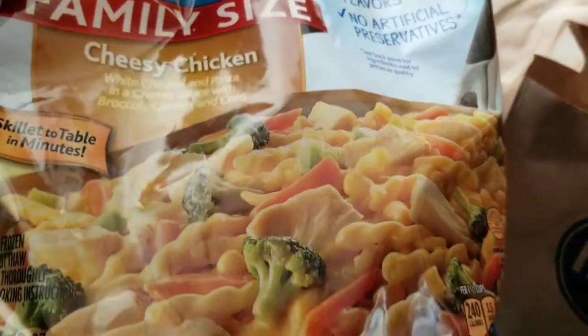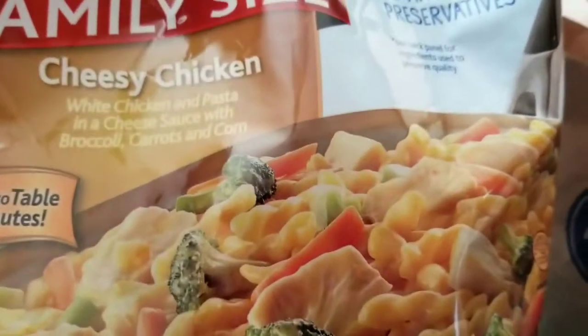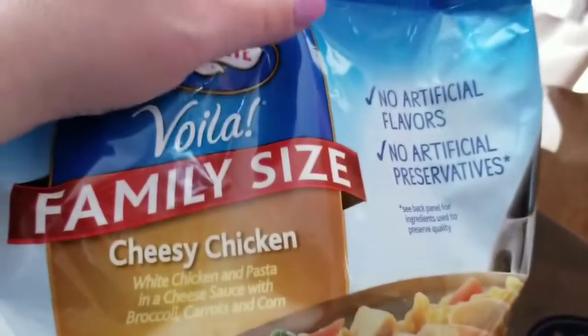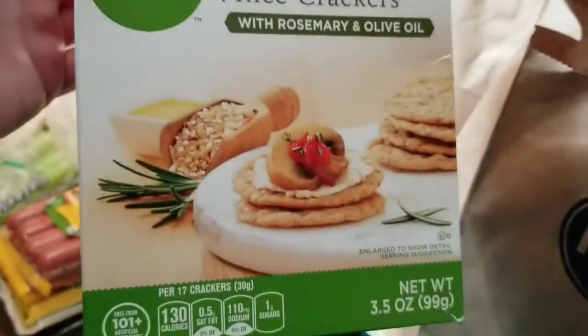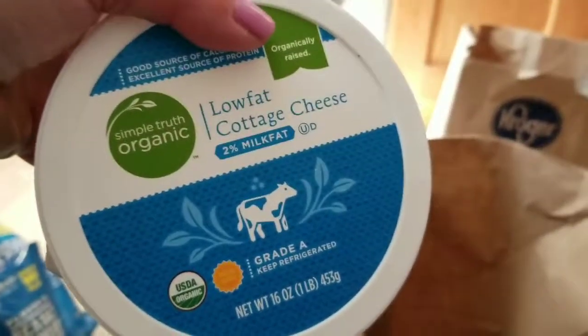I did a splurge — I don't normally do this — but it has no artificial flavors or preservatives, so I got white chicken and pasta in creamy sauce with broccoli, carrots, and corn. Something quick to portion out for Alice and for us. I also needed to get some gluten-free crackers since I mostly have to eat gluten-free, and I got some low-fat cottage cheese and more hot dogs — I'll freeze some and keep some out.